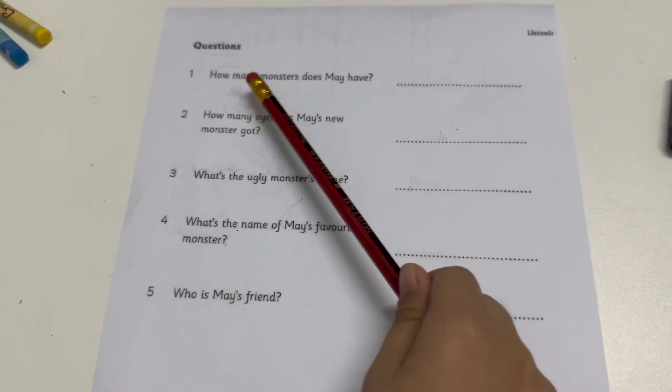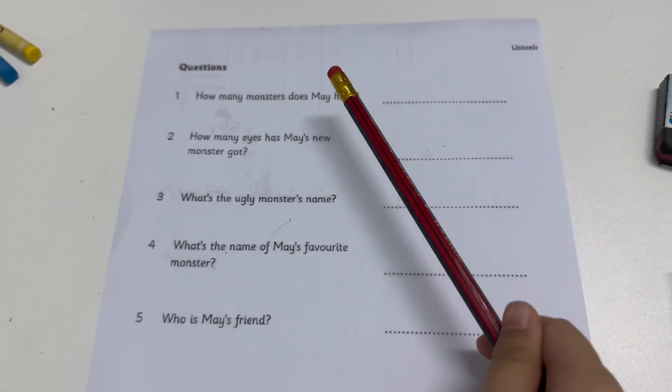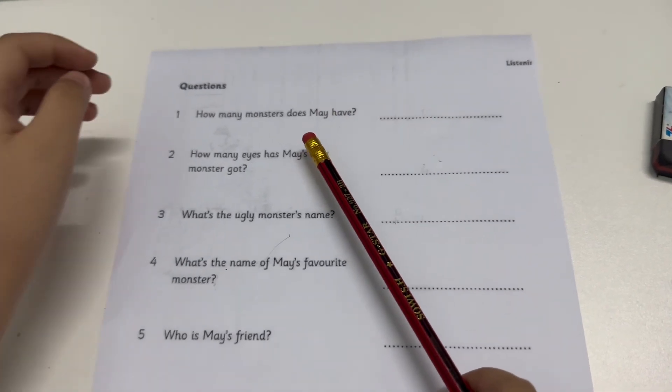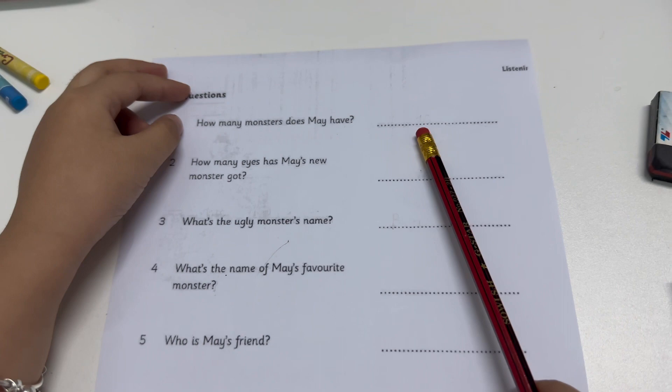How many monsters does May have? May has sixteen monsters.